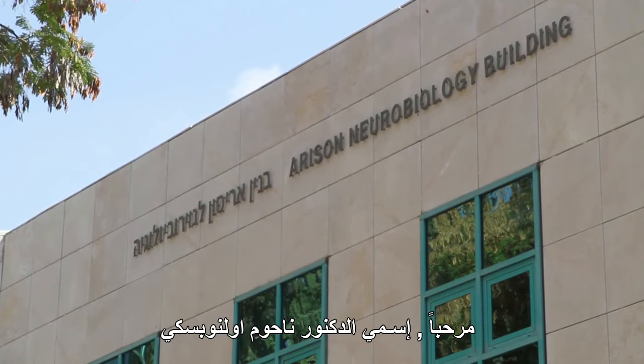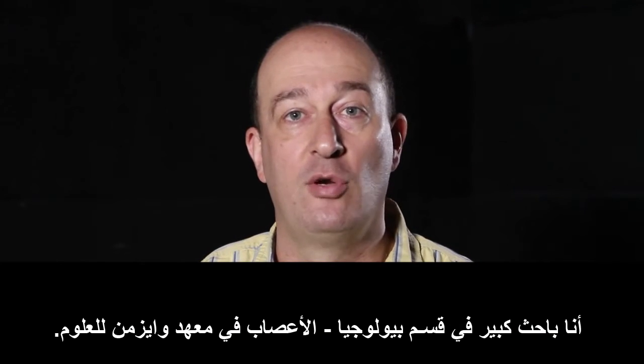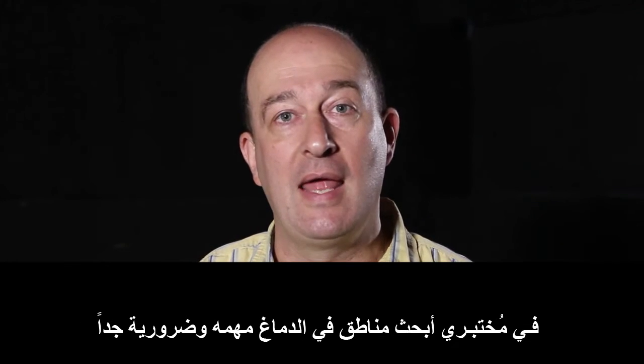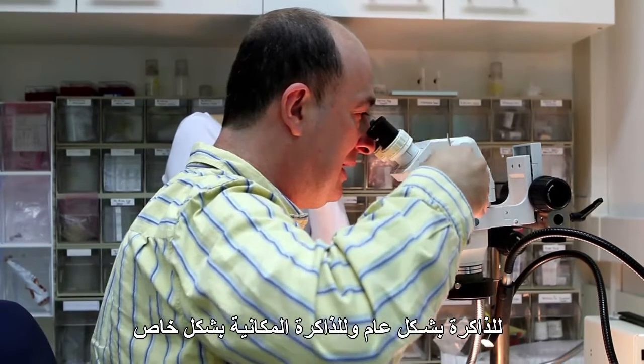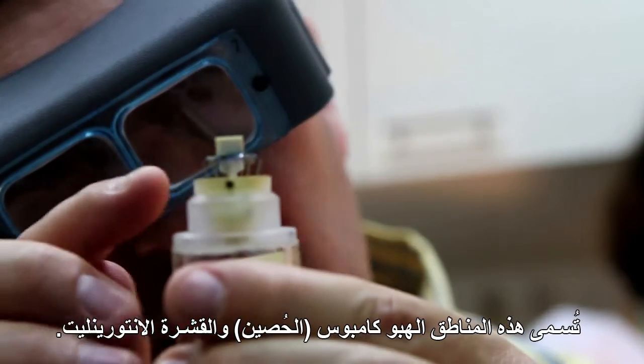Hello, my name is Dr. Nachum Lanowski. I'm a senior scientist at the Department of Neurobiology of the Weizmann Institute of Science. We study in my lab brain areas that are very crucial for memory in general and spatial memory in particular. These areas are called the hippocampus and the entorhinal cortex.